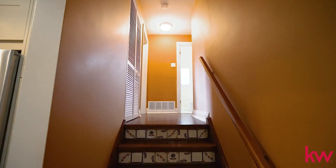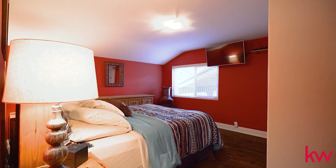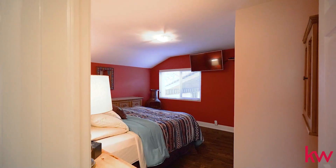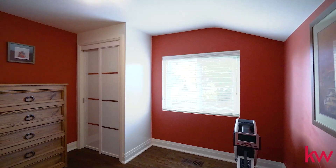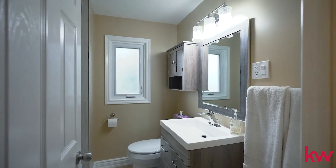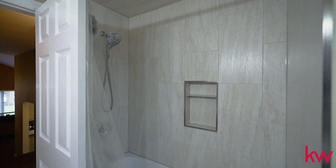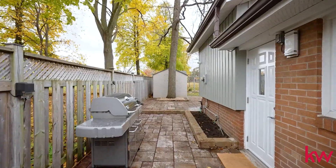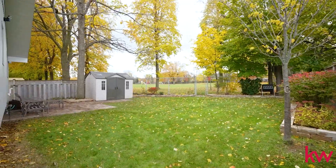This beautiful detached back split home has been very well maintained and is move-in ready with countless renovations and upgrades. This home features three bedrooms, one bathroom, two parking spots and a partially finished basement on a large lot with the backyard overlooking Edgewood Park. As for the neighbourhood itself, you're perfectly situated by everything you need including top-rated schools, parks, transit, highways and all of your shopping needs, as well as Scarborough Town Centre just five minutes away.